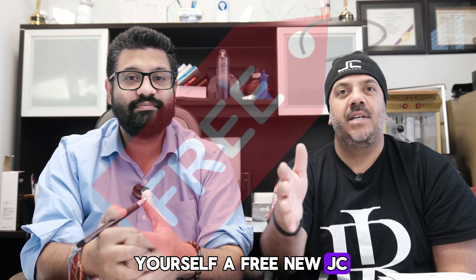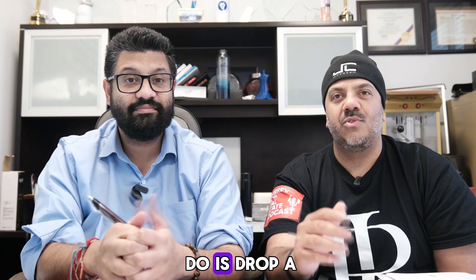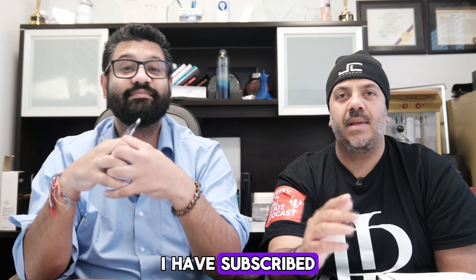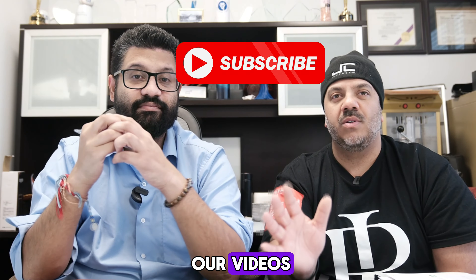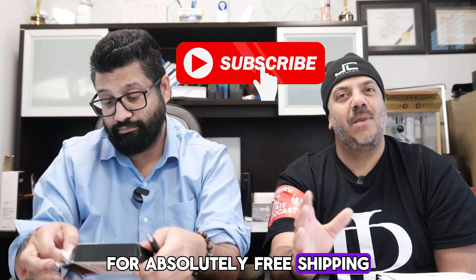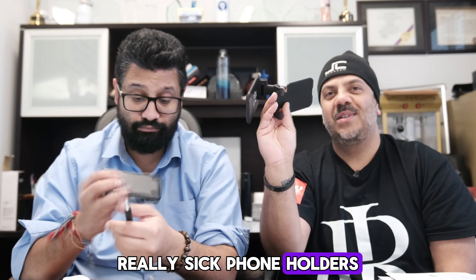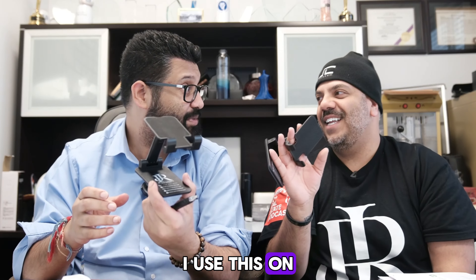You can also get yourself a free JC Holmes Thermal Travel Flask mug or a free t-shirt. All you have to do is drop a comment saying 'I have subscribed' in the comment section of any one of our videos after subscribing to our channel, and we'll send you one of these items for absolutely free. Shipping might be delayed due to Canada Post being on strike, but we also have new phone holders available.